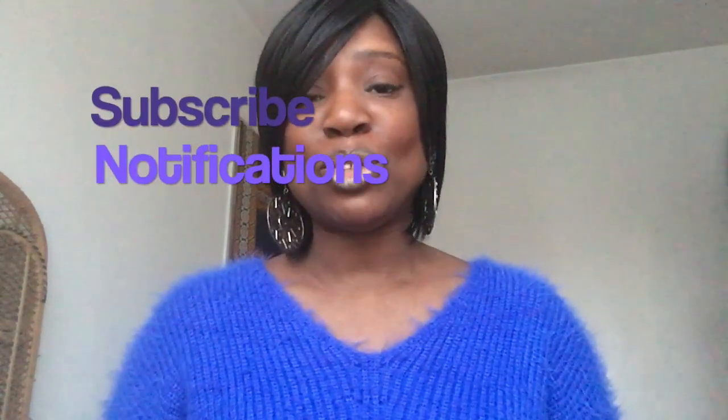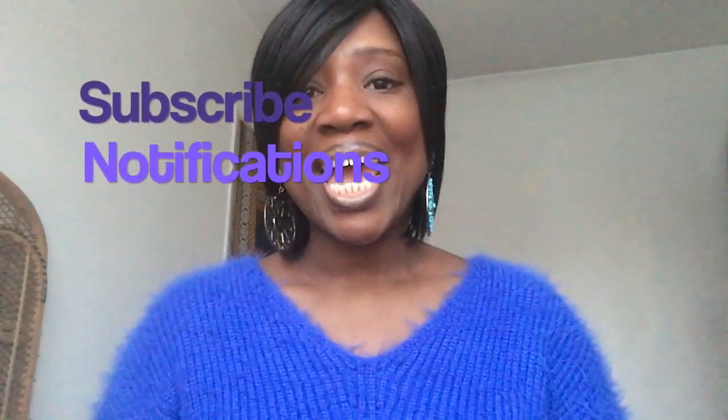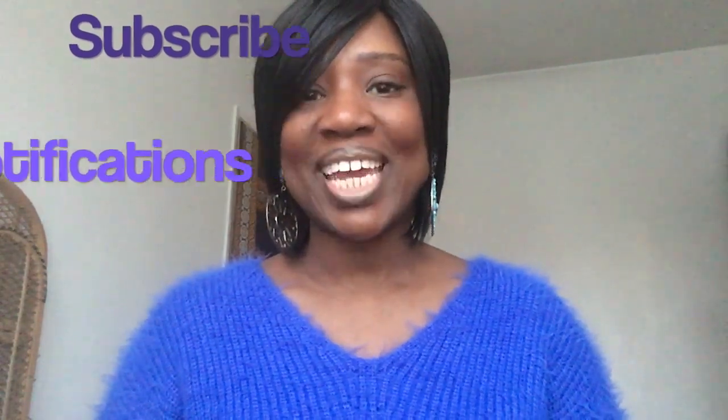Hello and welcome back to my channel. My name is Jenny Allen. To find out more about me, please make sure that you check the description box below with all my links and information, and please also make sure that you subscribe to my channel and click on the notifications.